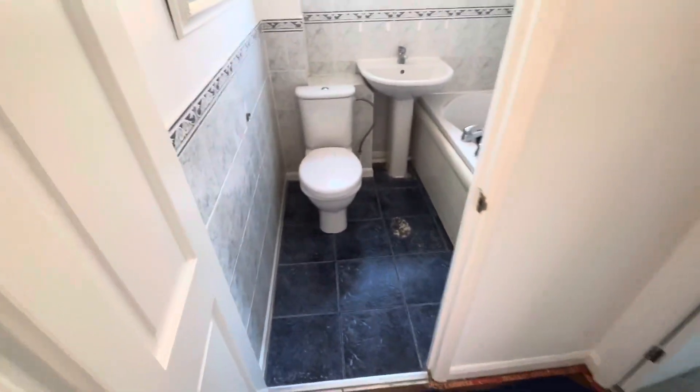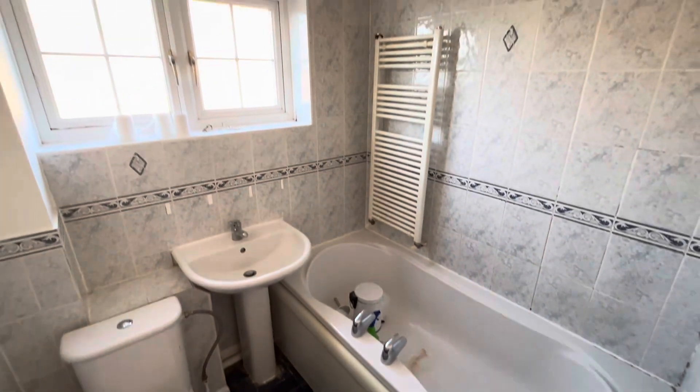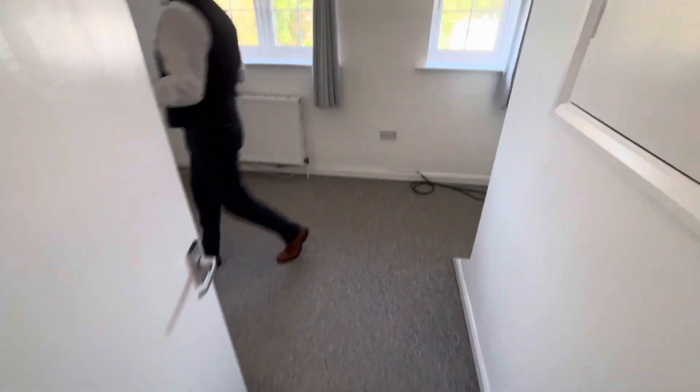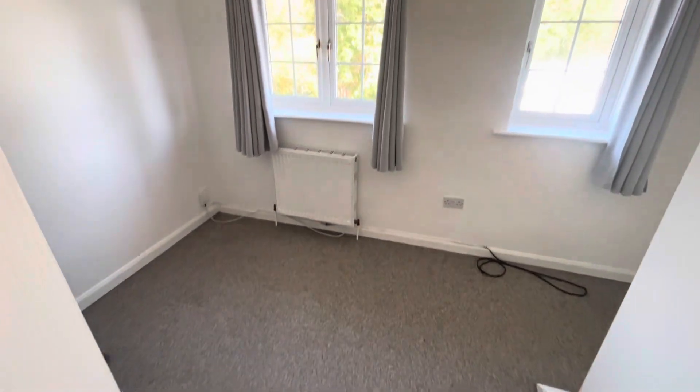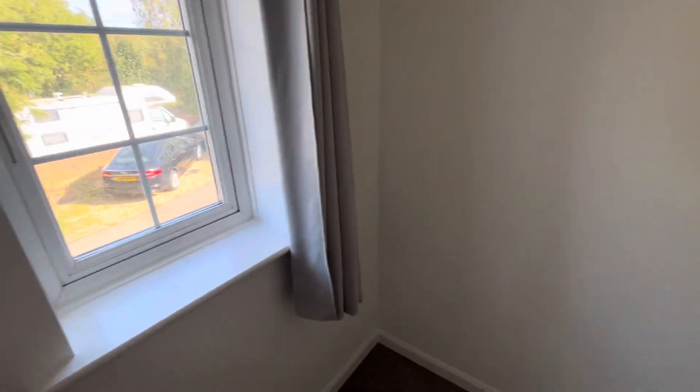Bathroom, white suite with nice decorative tiles. And then coming into bedroom number two, this is also going to have new carpet fitted, and we've continued with the white decor. There's a little recessed area for a wardrobe or a little desk.